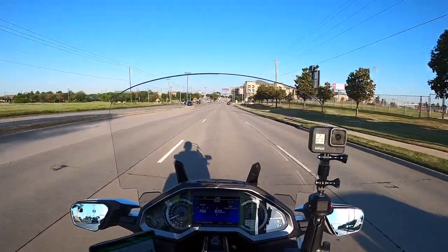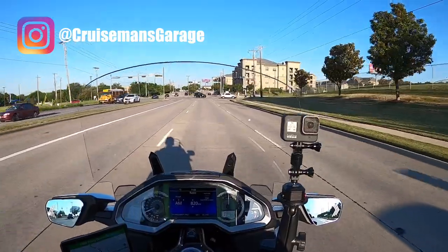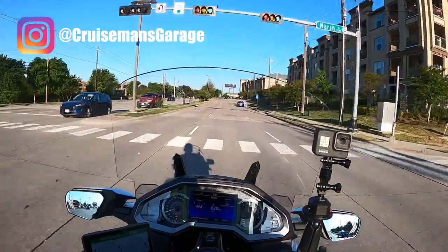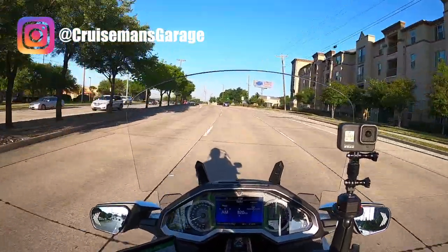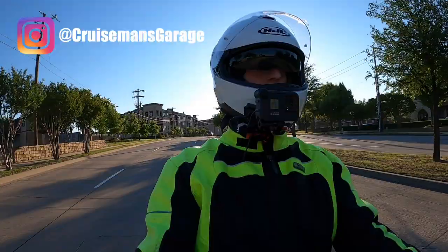I also have an Instagram account. If you're inclined to, I'd appreciate it if you'd follow me on Instagram. I'll post pictures from time to time and do a little conversational stuff there.